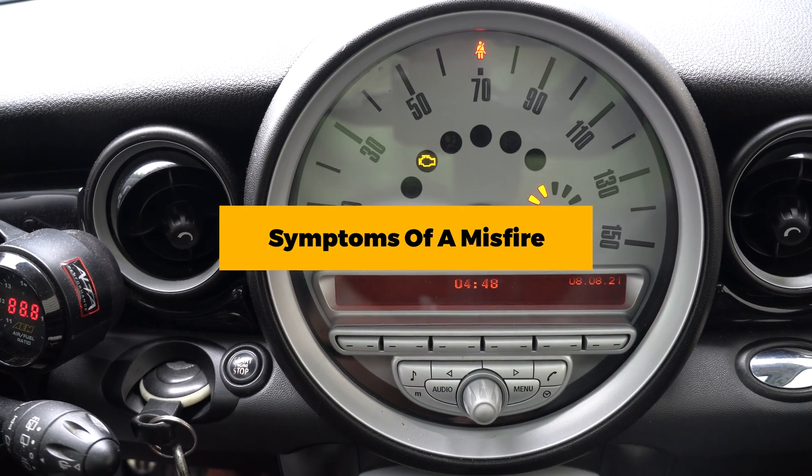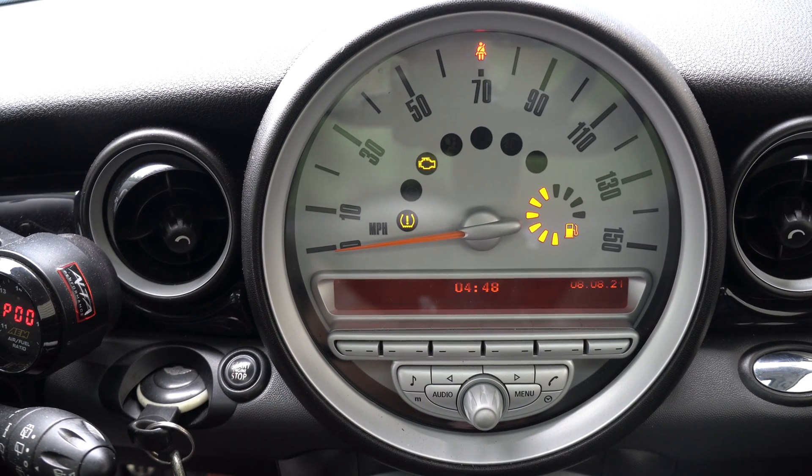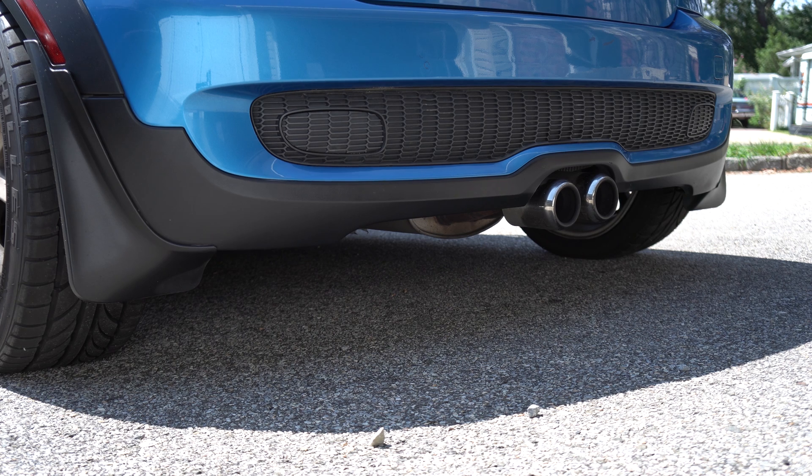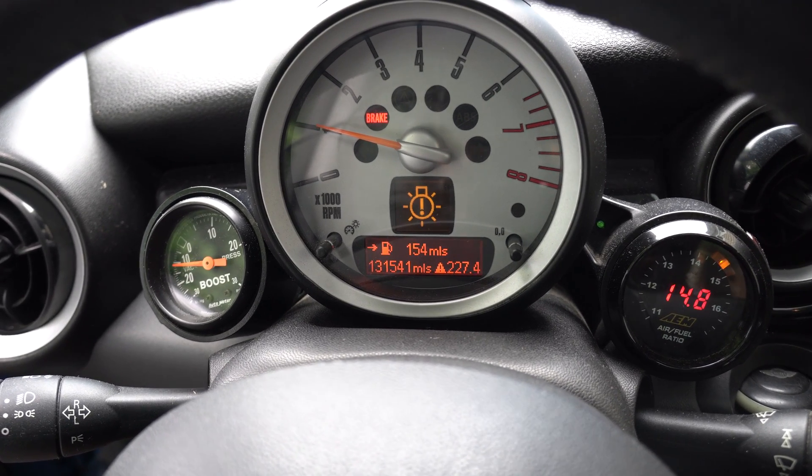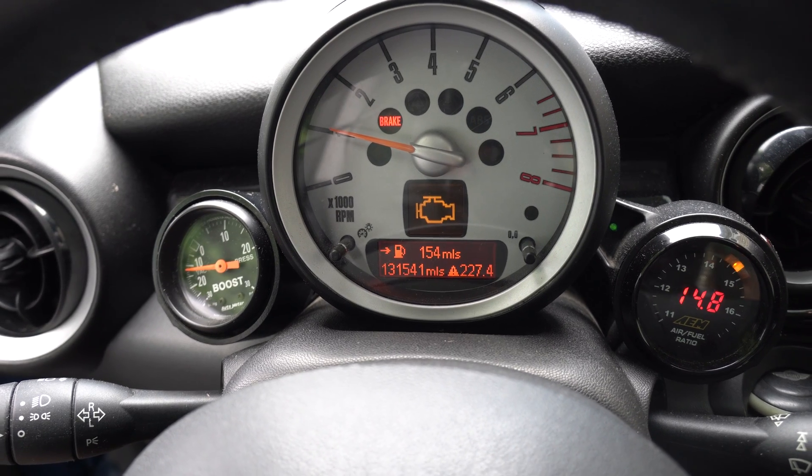Here are some symptoms that you can expect from a misfire: rough idling, sluggish acceleration, smoke from the exhaust, or a check engine light. Depending on the type of misfire, you might get a check engine light code that points directly to the cylinder that's misfiring, or you could get a random misfire code.